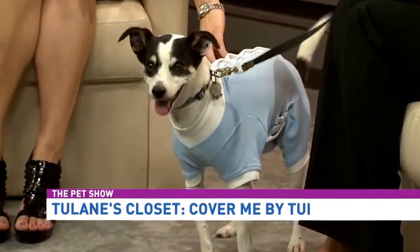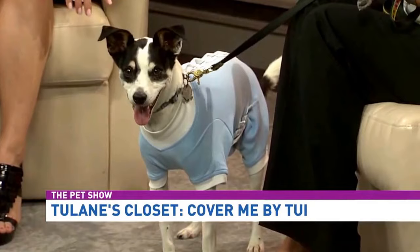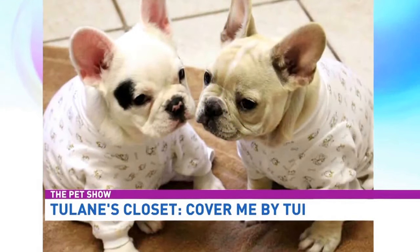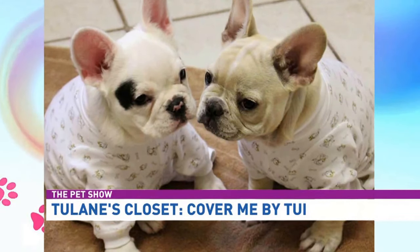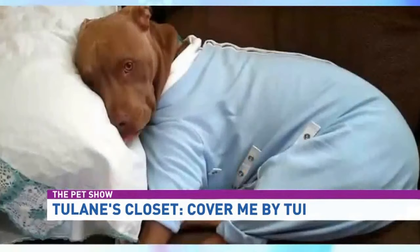People use them after surgery, for hot spots, and for allergies. They're made out of 100% Peruvian cotton, so they're hypoallergenic — great for dogs with allergies. They're breathable and lightweight so dogs won't overheat, but also very durable — four times the strength of traditional cotton fibers.